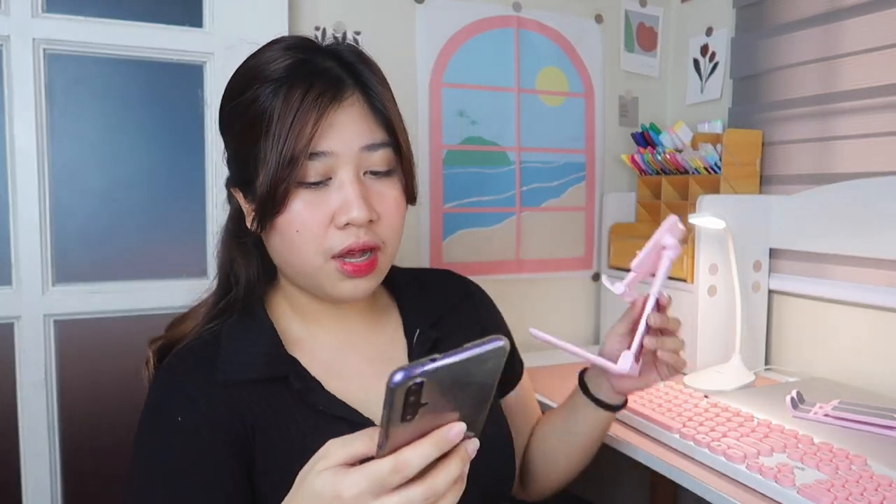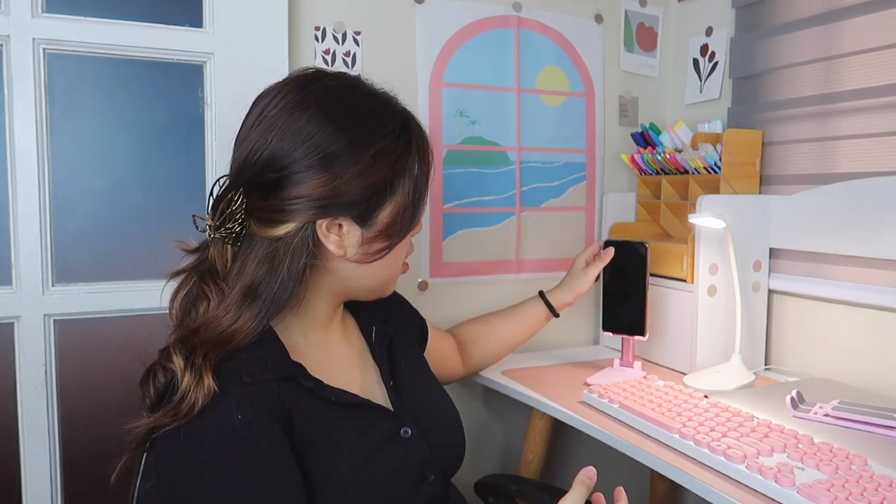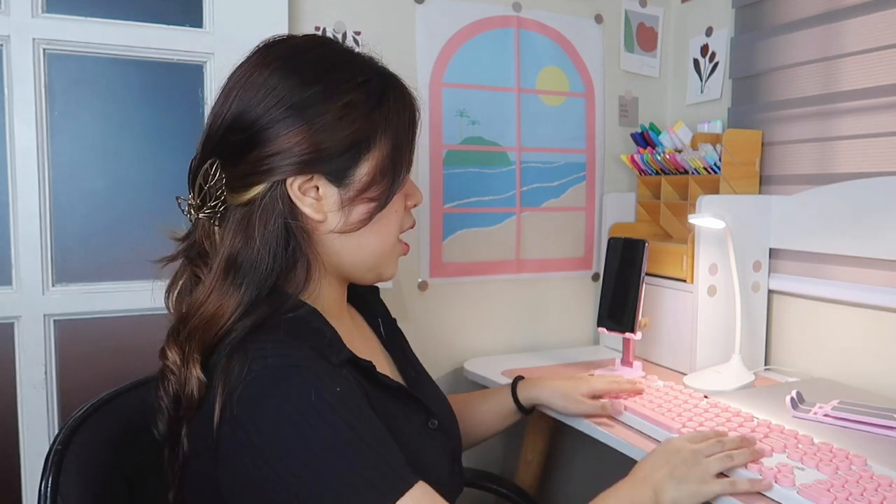Next is a universal phone stand for only 39 pesos — it even has a small mirror. The height is fixed and can't be adjusted, but it's okay because you don't really need it to be too tall. It's still perfect for when I'm copying notes or referencing something on my phone.